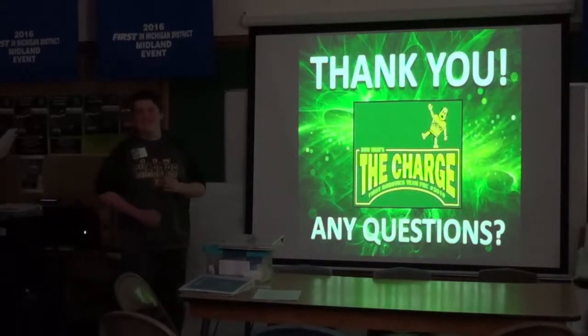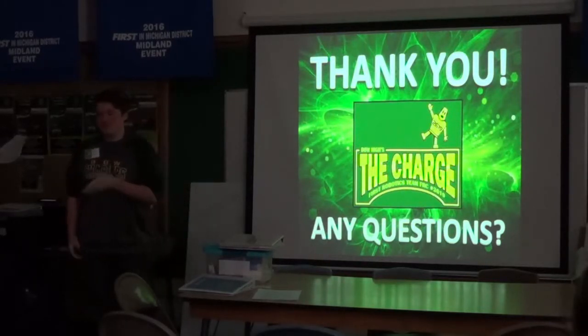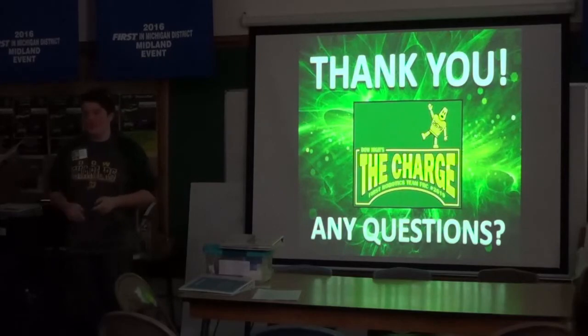Any questions? No? Okay. If you want to take it over.